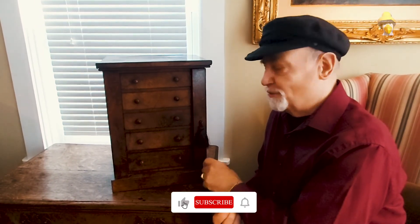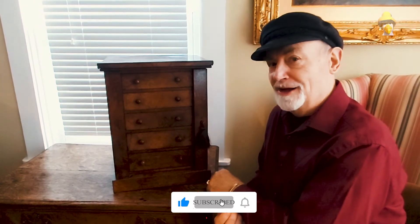That's today with the Antiques Answer Man. Thanks for tuning in and we'll see you next time.